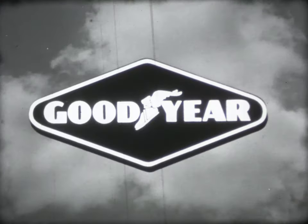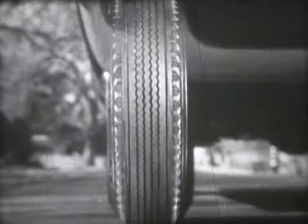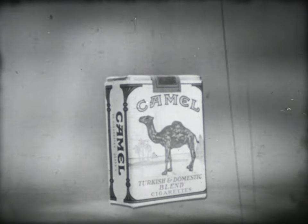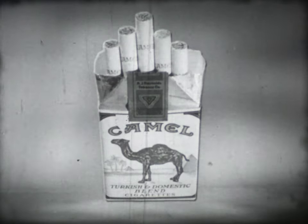Brought to you by Camo. Get the clean cut taste of rich tobaccos. Get with Camo — every inch of real smoke.